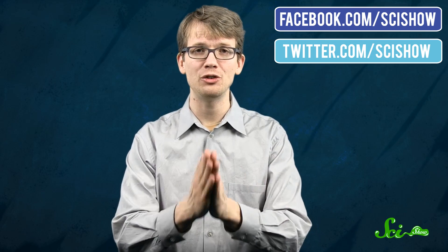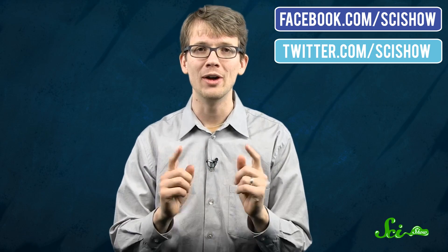Thanks for watching this episode of SciShow. If you have any questions, comments, or suggestions for other weird places you'd like us to talk about, you can find us on Facebook and Twitter and, of course, down in the comments below. And if you want to keep getting smarter with us here at SciShow, you can go to youtube.com/SciShow and subscribe.